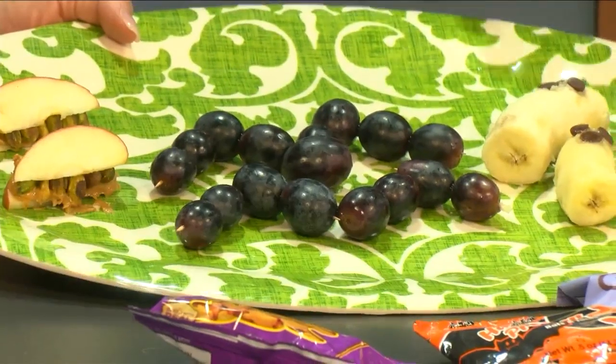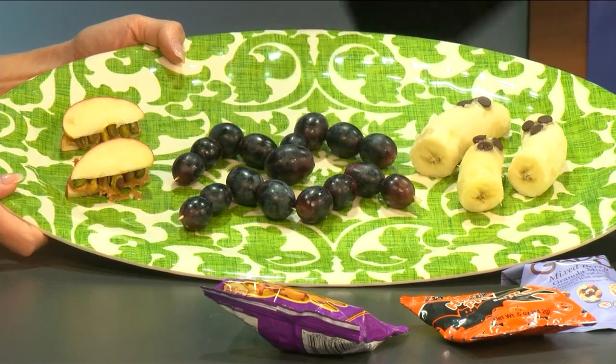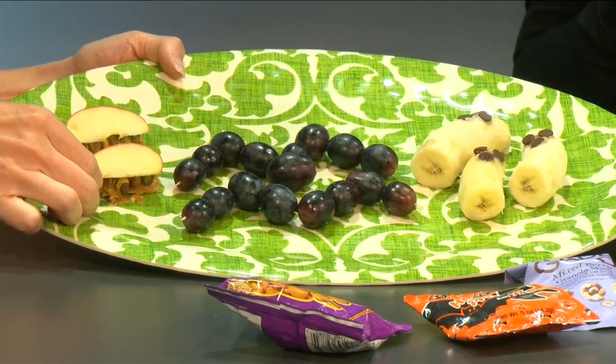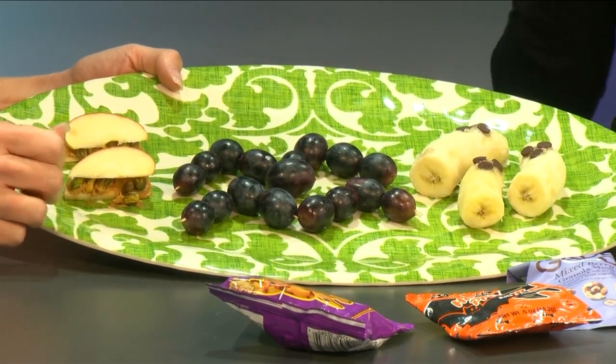Some fun things you can do with fruit: if you're hosting a little party beforehand, you could do things like little banana ghosts with chocolate chips, spider tarantulas made with grapes, monster mouths with apple slices and peanut butter and pistachios. There are tons of cute ideas online — you could even make witches' fingers with carrot sticks. The internet is a great resource, and the American Heart Association has some good tips as well.